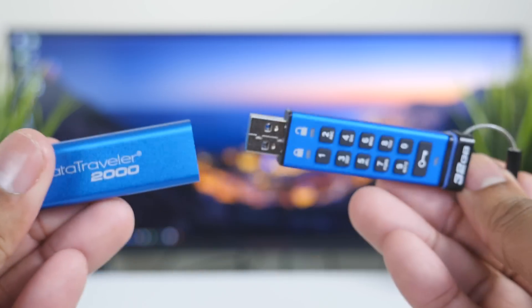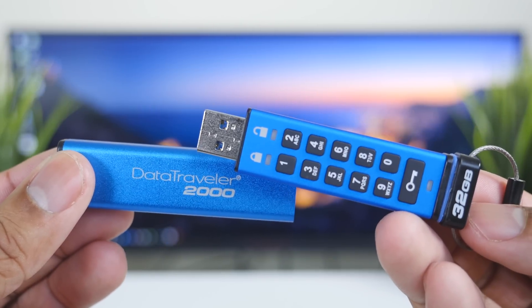The first thing you'll notice is that it does have a number pad on the front of it. That's the coolest thing about this drive, but we'll come back to that.